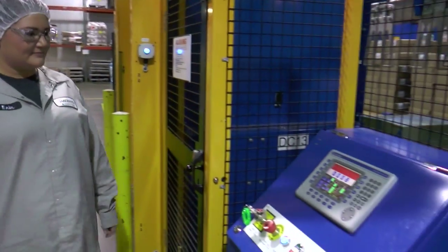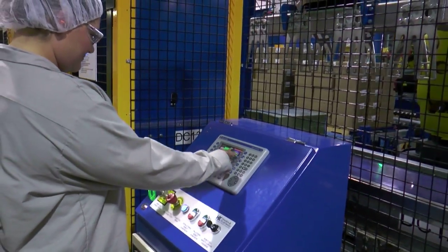I'm Erin. We're at Sargento Foods in Plymouth, Wisconsin, and I'm a second shift shreds process technician.